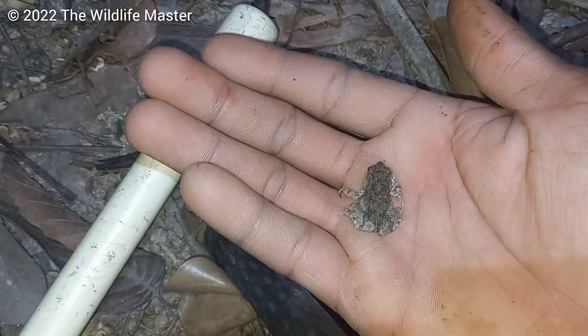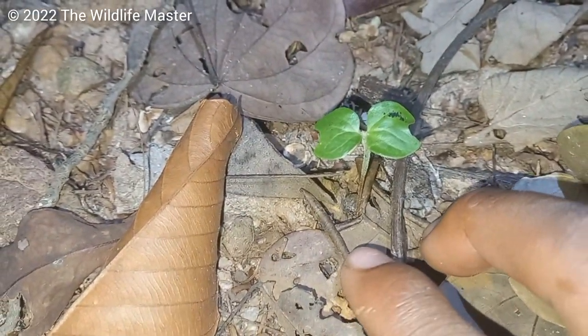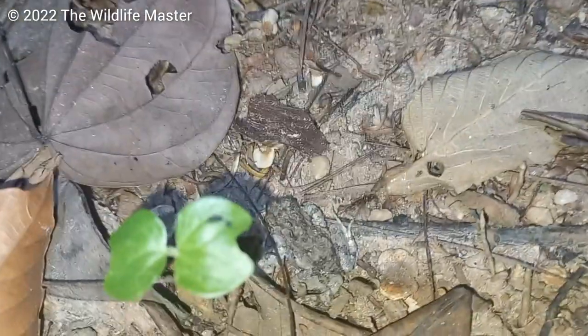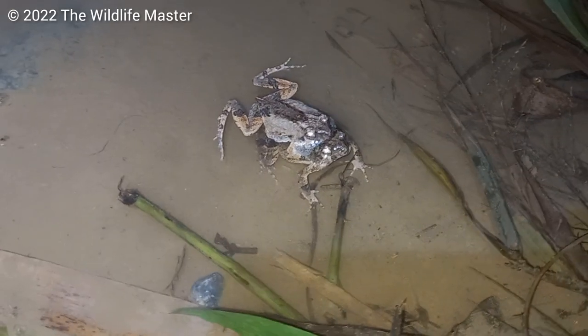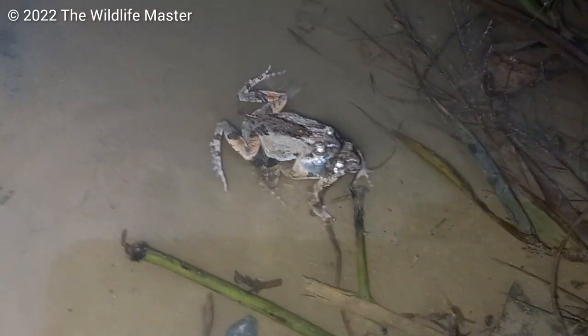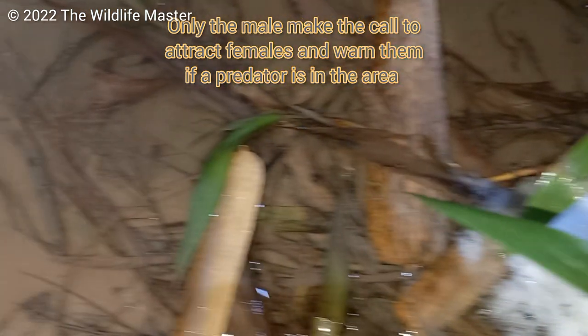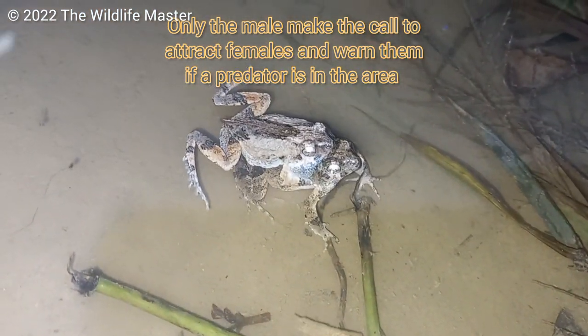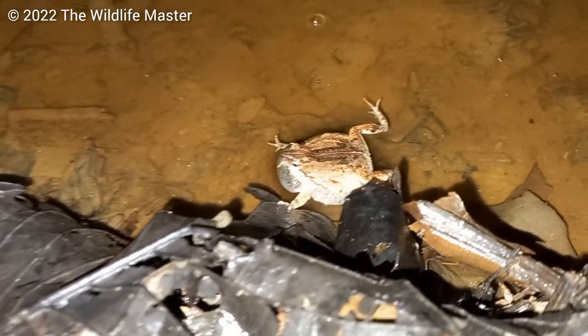Their main food source is ants and termites, but they have been seen feeding on snails and isopods. They don't really have a breeding season but will breed any time the temperature is right, or usually after rainfall. They will congregate and make a lot of noise, and the females build a foam nest which will have a couple hundred eggs in them. The white foam nest can be found in puddles and bodies of water.